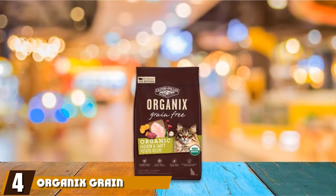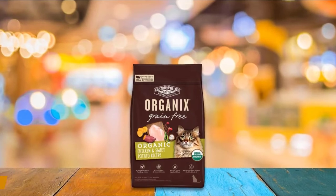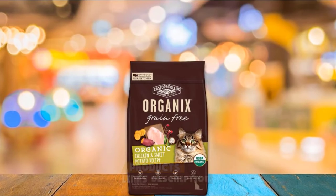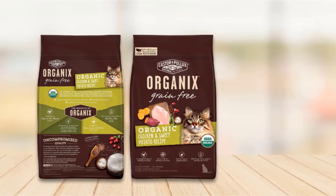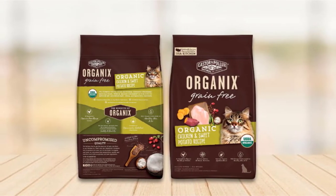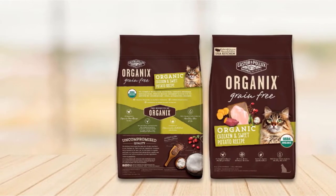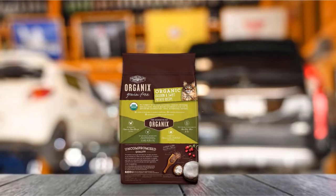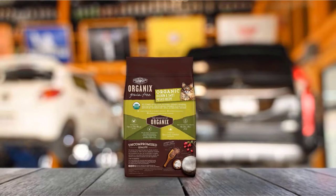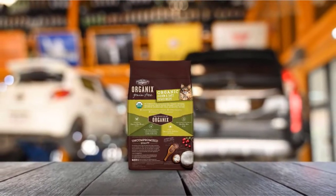Next at number four, we have Organix Grain-Free Organic Dry Cat Food. This might be a good choice for cat owners whose felines have a grain allergy. It is made entirely without grains and instead uses peas, potatoes, lentils, and chicken to provide a tasty and wholesome meal for your pet. All the ingredients are sourced right in the USA, and all products are fully tested to ensure they meet the manufacturer's standards of excellence. No hormones or synthetic fertilizers are used. This is ideal for cats with digestive problems, and many pet owners have reported an improvement in their cats' eating habits and weight since putting them on Organix Grain-Free.